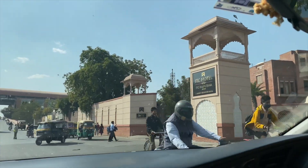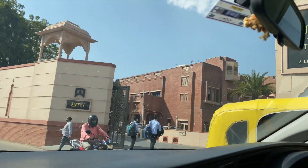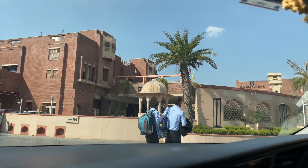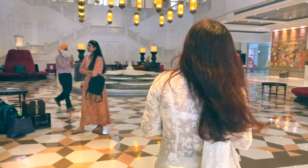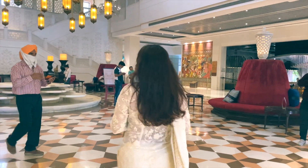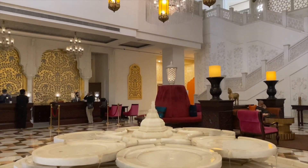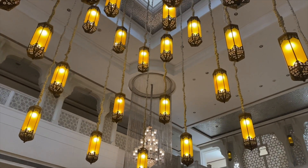We decided to take our accommodation at ITC Rajputana, which I claim is like the best ITC property. They offer the ultimate luxurious experience and I've never felt such royal heritage luxury in my life. As you enter the main corridors, you have this amazing view of the jhoomar — all lamps — and it gives such royal heritage feels.